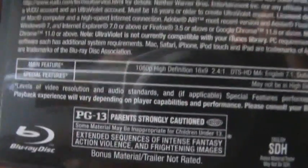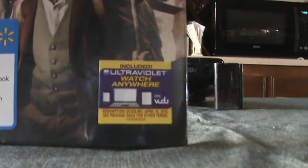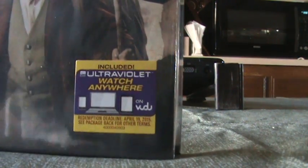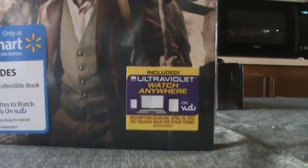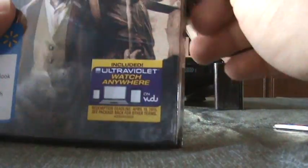Includes 10 production videos. It's rated PG-13. And let's go ahead and open this up. This is only the second Digibook I own — the other one I have is the ET one.